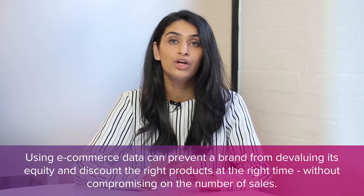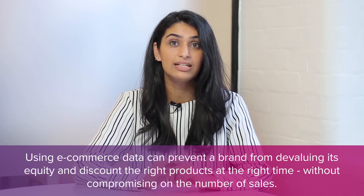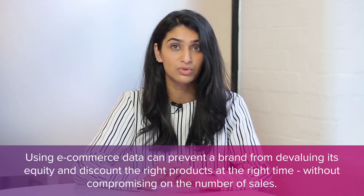As more companies shift towards online retailing, businesses need to evaluate which pricing trends and offers are working well within the industry. Using e-commerce data can help prevent a brand from devaluing its equity and discount the right products at the right time without compromising on the number of sales.